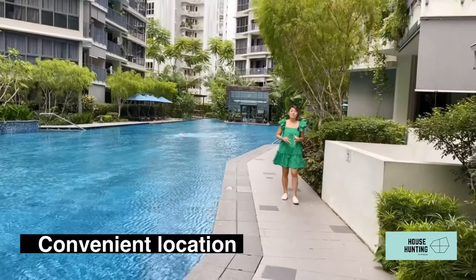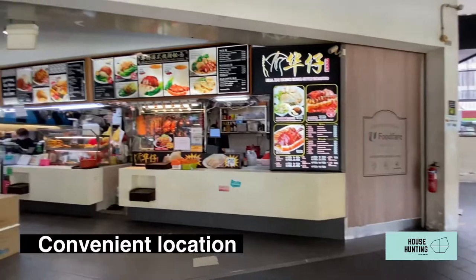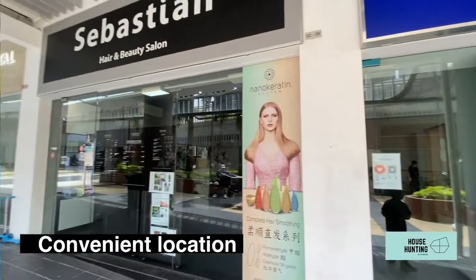This location is very convenient — it's just a five-minute walk away from a supermarket, a coffee shop, a clinic, a dentist, and even a hair salon.